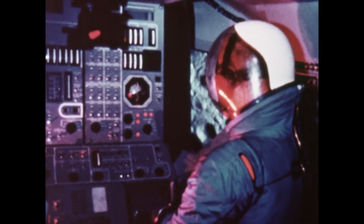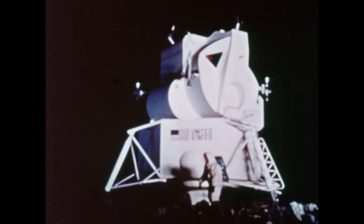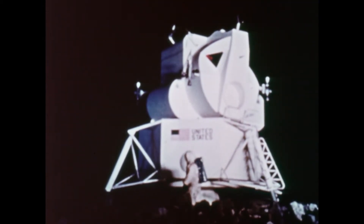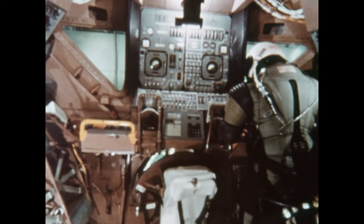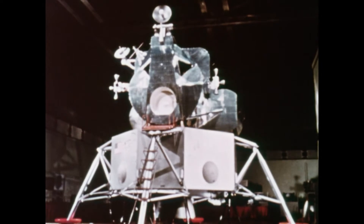To test the third stage of the Apollo craft, the lunar module, a rather elaborate facility was needed to artificially create the lower pull of the moon's gravity. This is the craft in which two astronauts will soft land on the surface of the moon, and when their lunar visit is finished, it will carry them back to the orbiting command module.